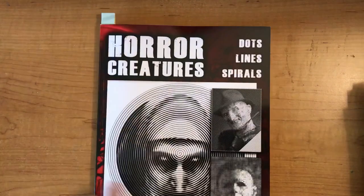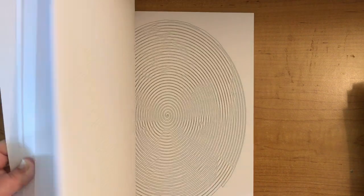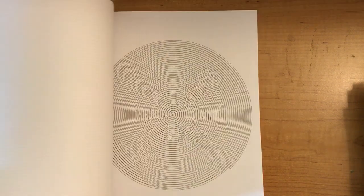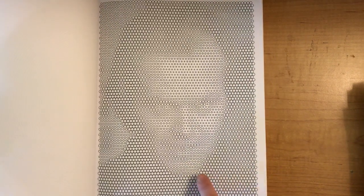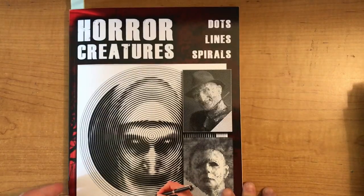Next we have 'Horror Creatures: Dots, Lines and Spirals'. I've done a couple of pages out of here this month. You've got the lines, the spirals, and there are dots too — most of them are spirals and lines. I'd probably prefer more variety, but it's fine. Some pages feature characters like the one from The Shining, and some spread across a double page.